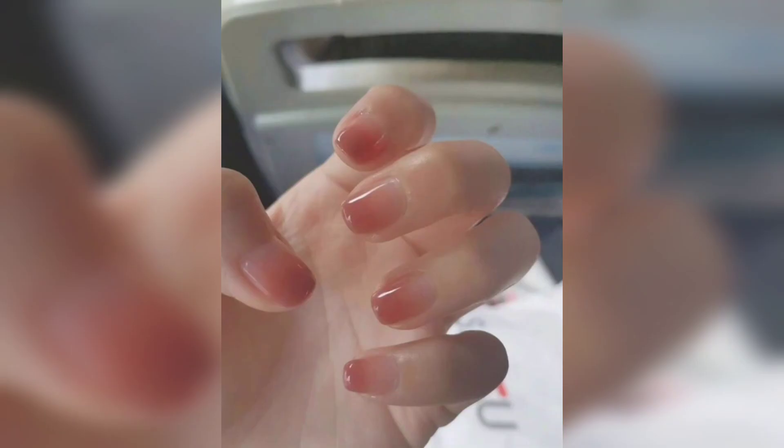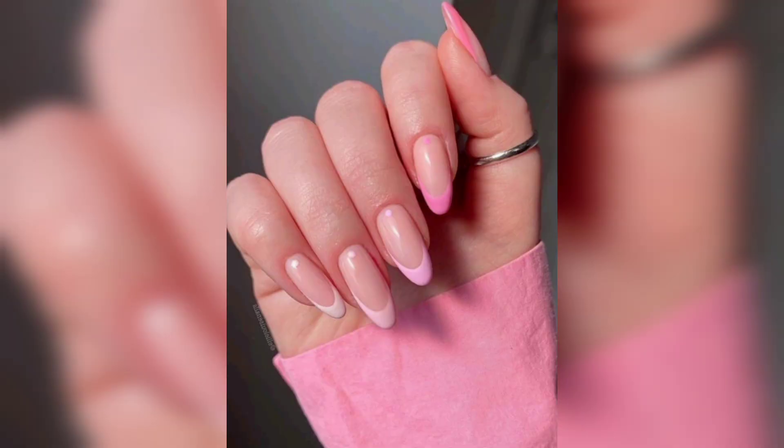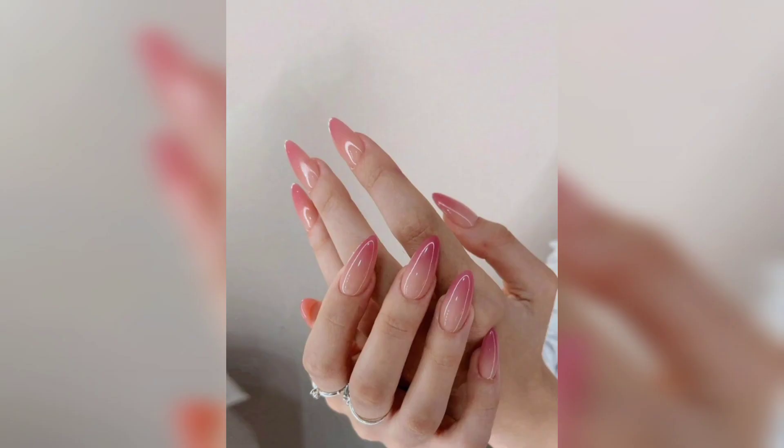Dive into our segment on abstract nail expressions — inspired short acrylic nails where brush strokes and colors intertwine to evoke feelings beyond words.